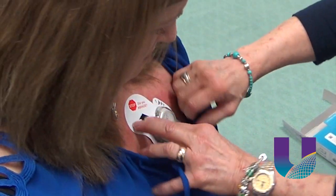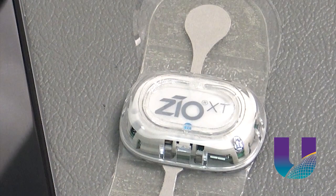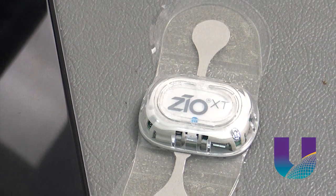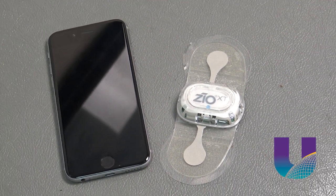Previous heart monitors were limited in what they could record. Part of the issue is everybody doesn't have their heart symptoms every day. The current monitors are either 24 hours or up to 30 days, but with the 30-day monitor, you have to push a button to record when you have those symptoms. Now this small device does it all — if the patient notices something, they hit the monitor to record and then log it on a smartphone app.